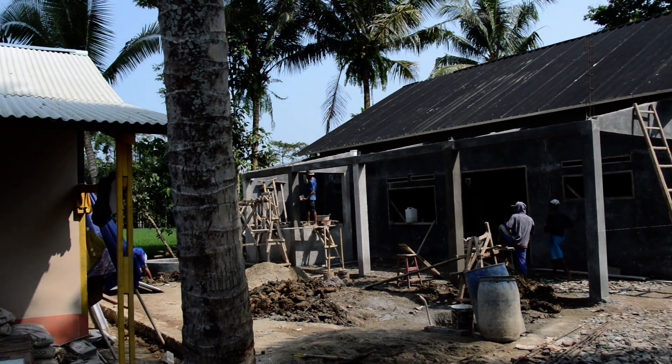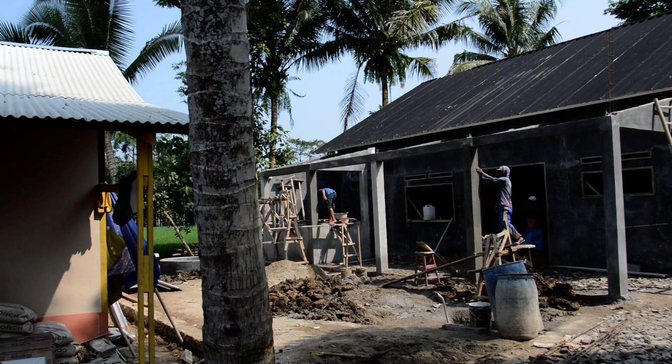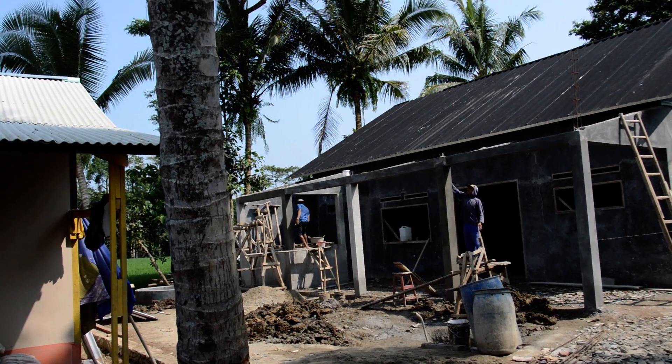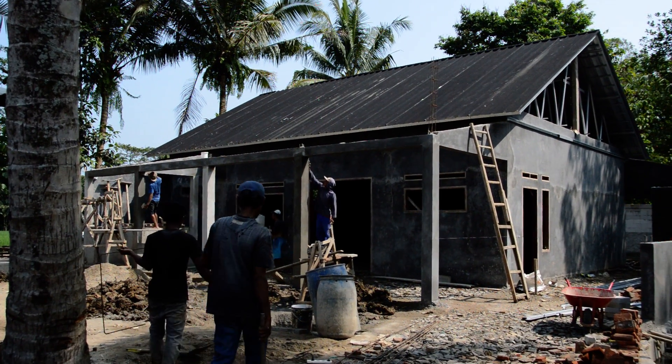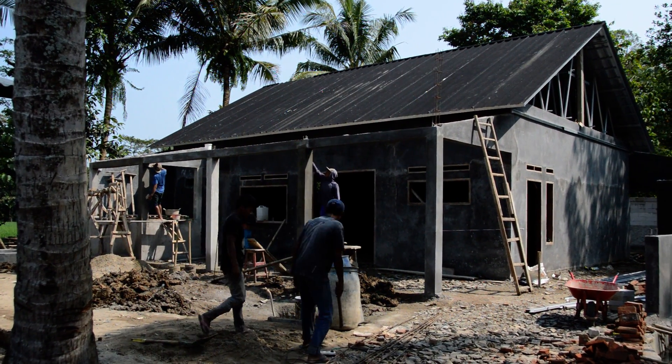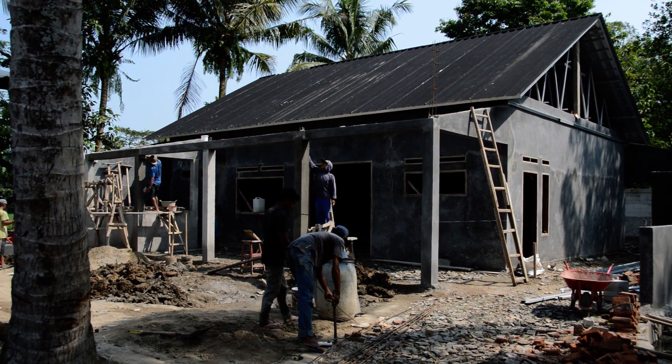Still tidying up the concrete for the pillars. And by the look of how dark it is inside, I'd say they've got the rest of that roof on. Let's go and have a look.